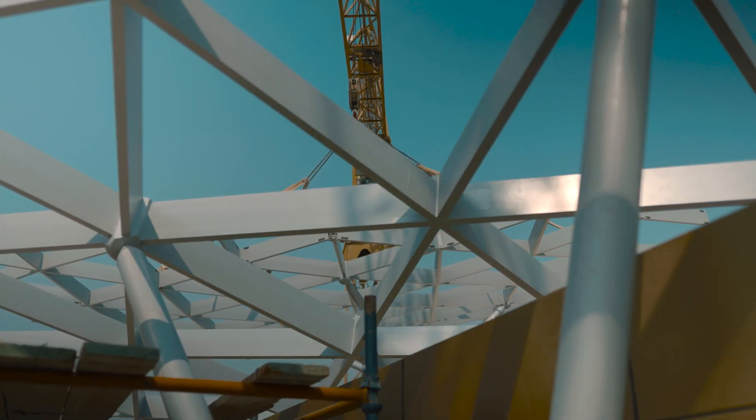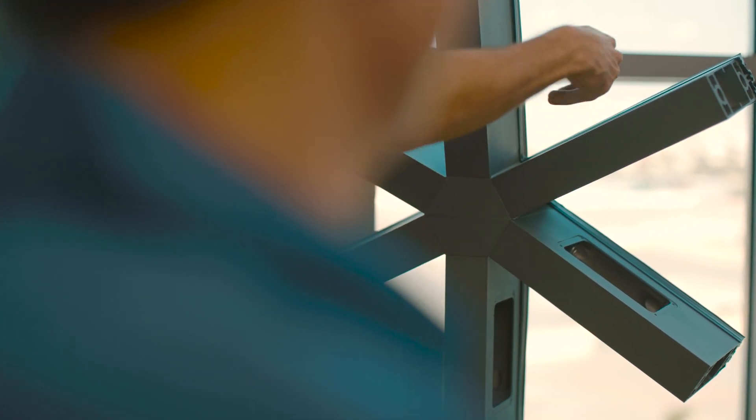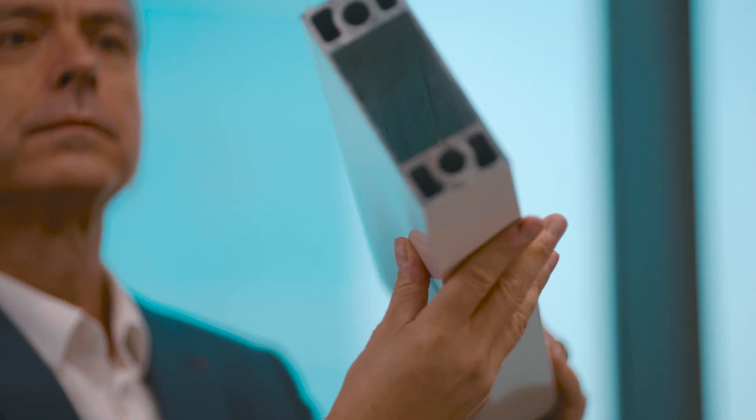Clients' and architects' free-form geometrical desires can readily come to life. The complete parametric aluminium skylight or facade is designed and engineered in our 3D software in a fully digital process, from concept design through to fabrication.